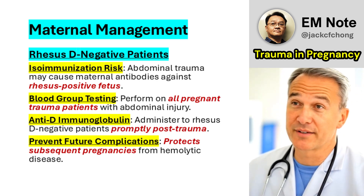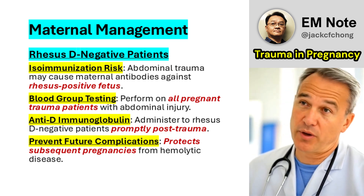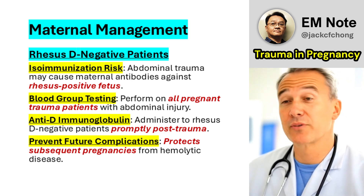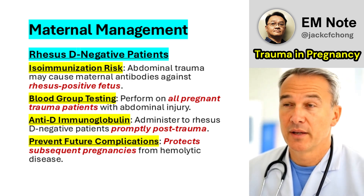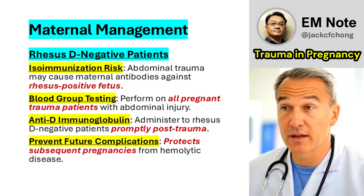Rhesus D-negative Patients: Abdominal trauma can trigger isoimmunization in rhesus D-negative mothers carrying a rhesus-positive fetus. Blood group testing is essential, and anti-D immunoglobulin should be administered promptly to prevent antibody formation.